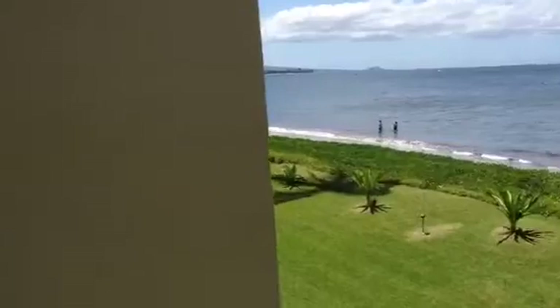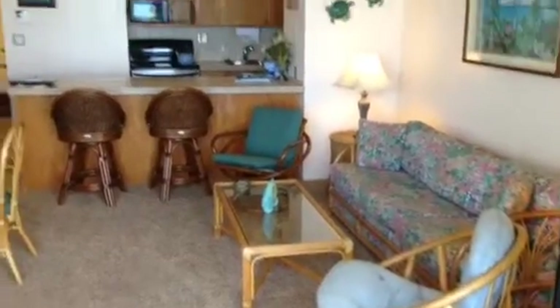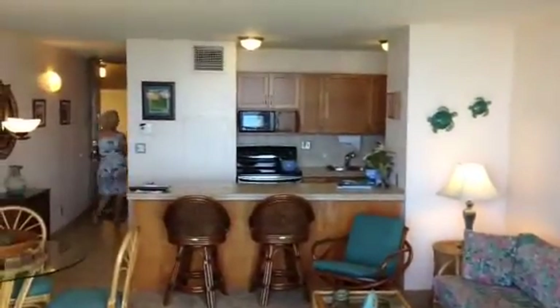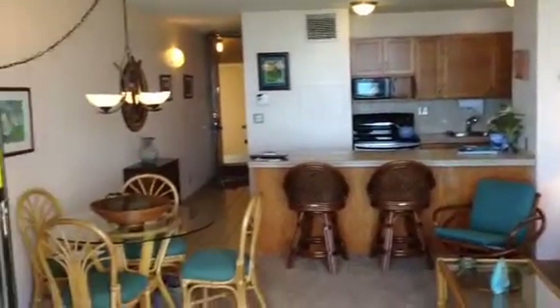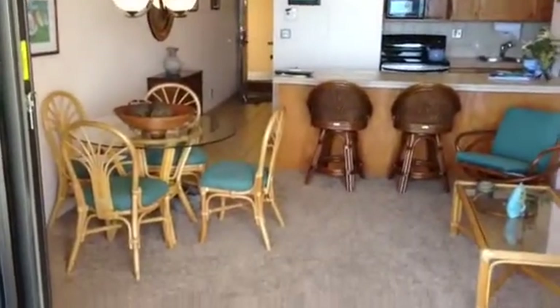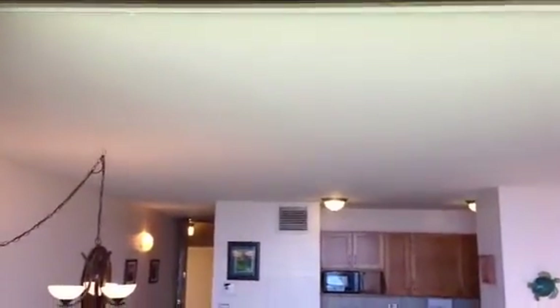Rotate back through and from the lanai, we look back at the living room. This is dead center of the lanai — back to the kitchen, dining table, and the entry. The ceilings are smooth — important, no popcorn — and have been painted. Looks pretty nice. And the walls are smooth.